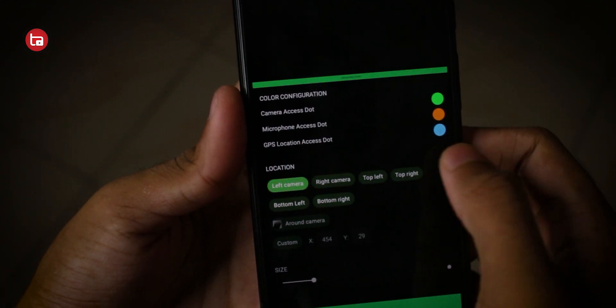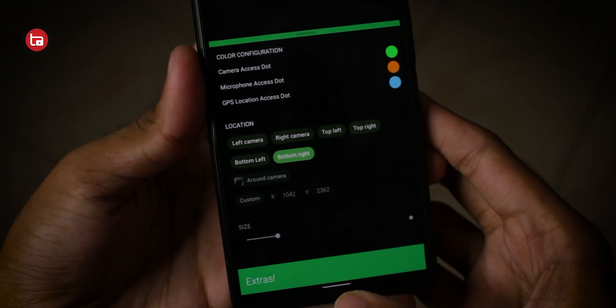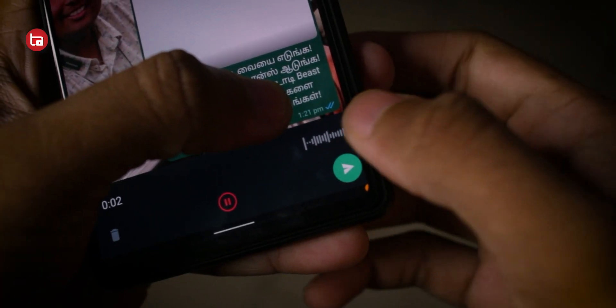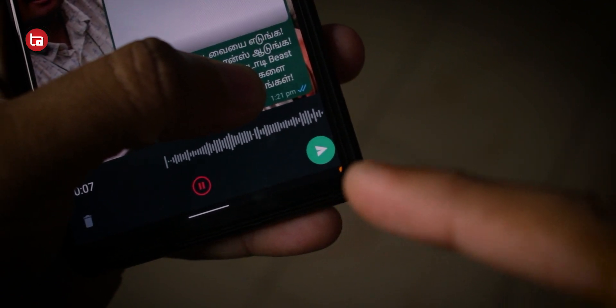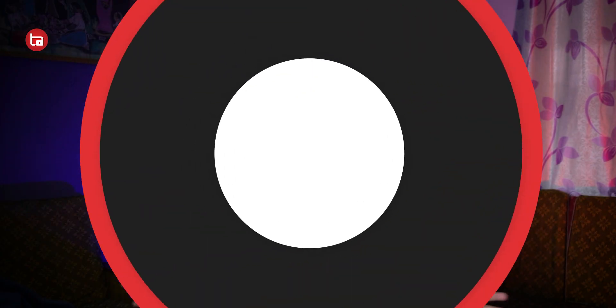I have a Pixel 6 which has Android 12 out of the box, so I have that feature built in and don't need to install it. But if you have a smartphone without this feature, you can use this application — it's a great way to know whether your camera or microphone is being used without your knowledge. Download it; it's on the Play Store and it's a really great app.